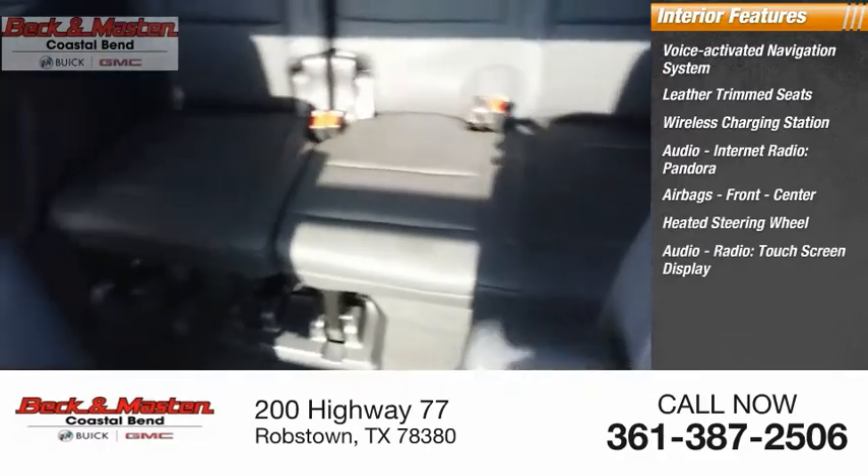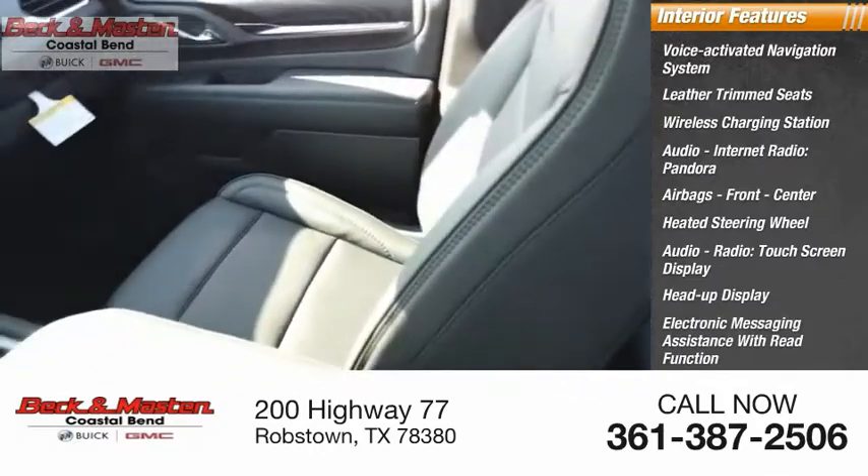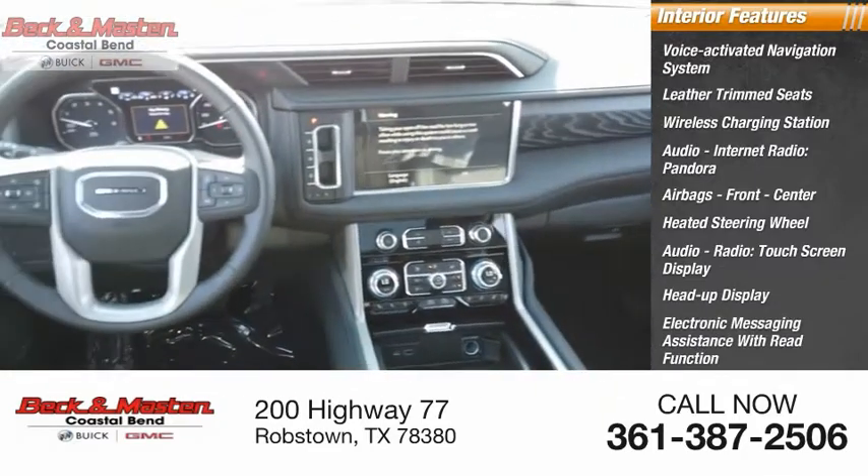Additional interior features include audio radio, touchscreen display, heads-up display, electronic messaging assistance with read function, and electronic messaging assistance with voice recognition.